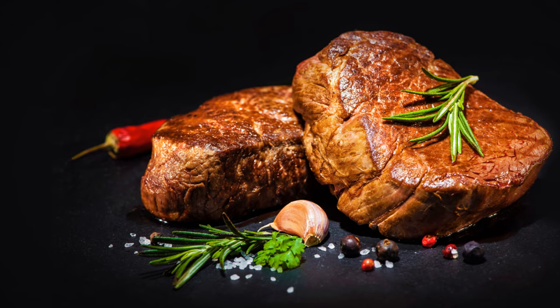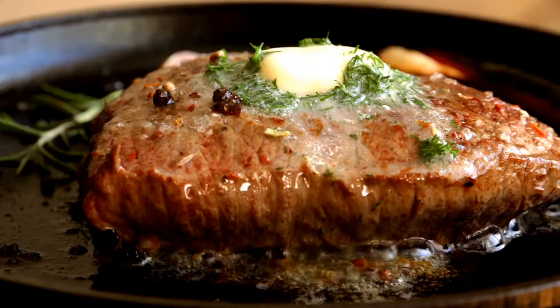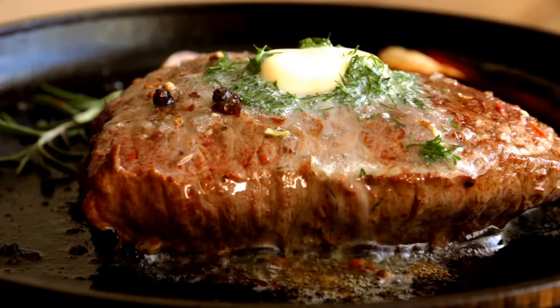The ghee adds healthy fats, while the spinach provides a wealth of vitamins and minerals. A meal that's delicious and nourishing — now that's a win-win.